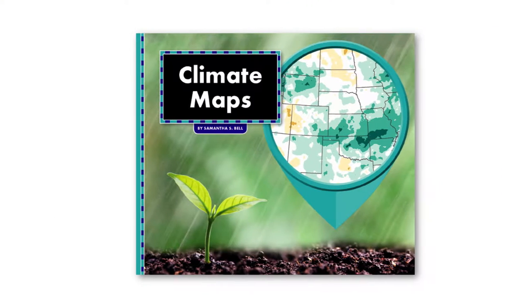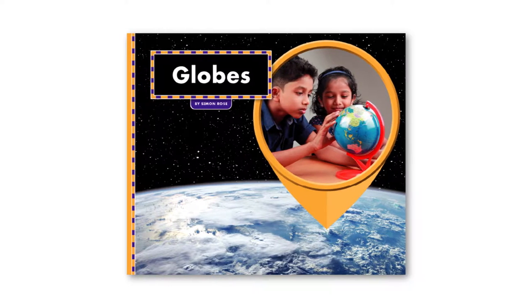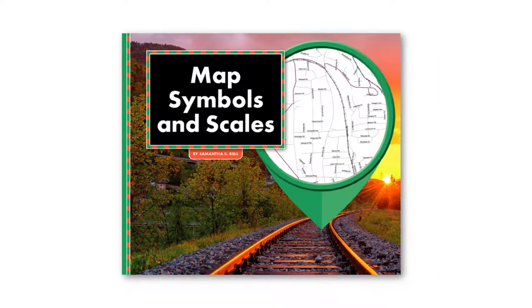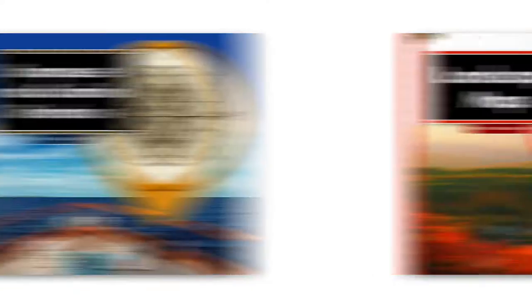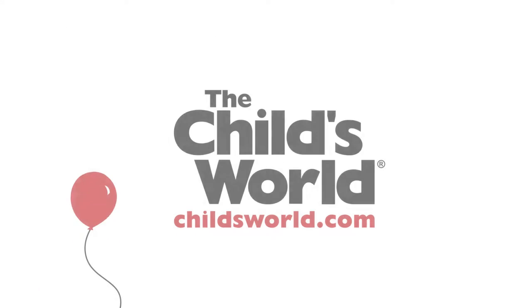This series is perfect for young explorers. Readers will be introduced to everything from physical maps and globes to map symbols and compasses in this enlightening series. Help students learn to navigate the world around them with All About Maps from The Child's World.